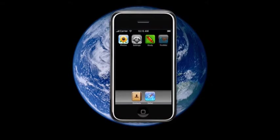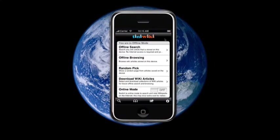TinyWiki is an iPhone or iTouch application that stores the entire Wikipedia on your phone. You can access it anytime, anywhere, and you don't need to be connected to a network to use it. Fit the entire Wikipedia in your pocket, just in case.